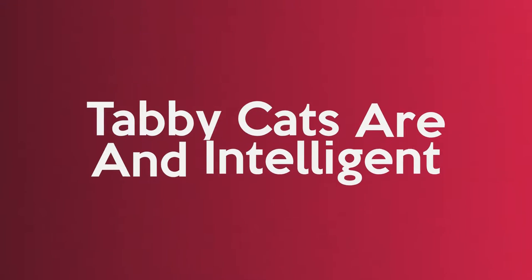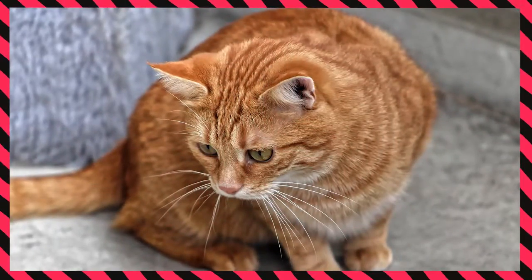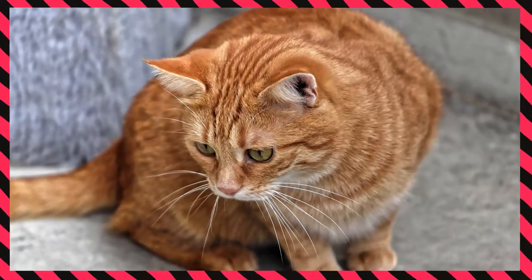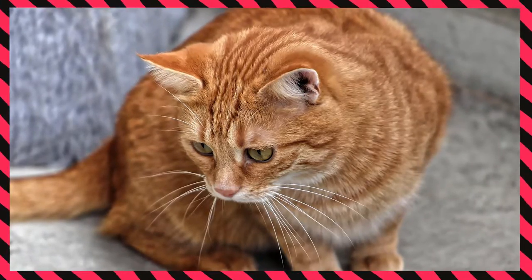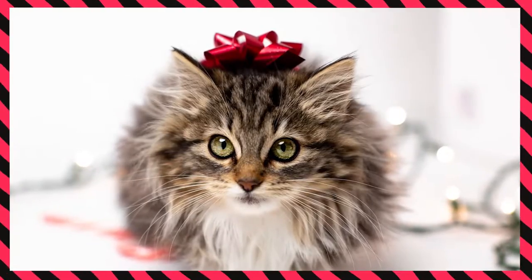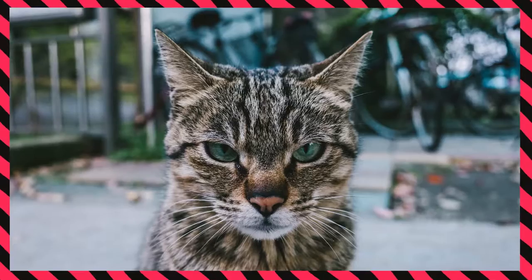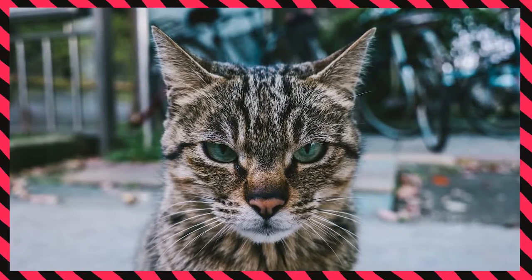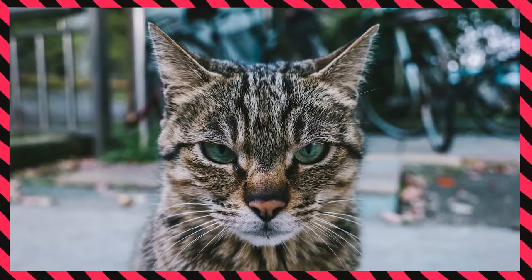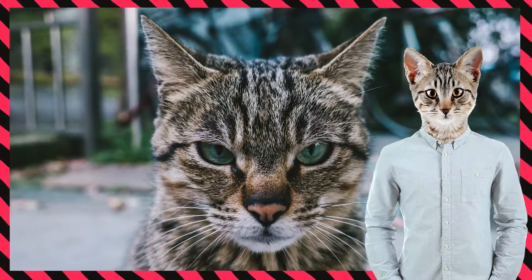Tabby cats are affectionate and intelligent. If you are lucky enough to live with one of these unique creatures, you already know that tabby cats are affectionate and very intelligent. Generally they are easy to be around with — they like lots of cuddles and can also get angry if they don't get their way. However, due to their smartness they are good at getting what they want. Basically, that's exactly what real cats do.